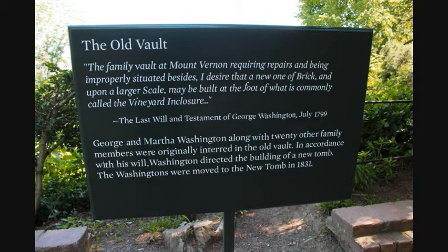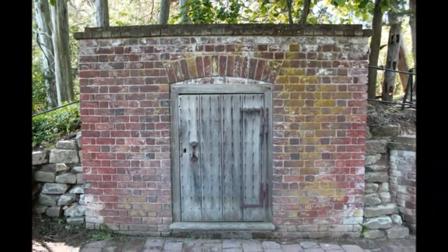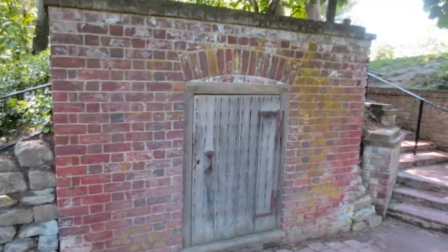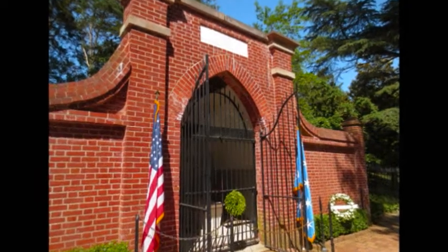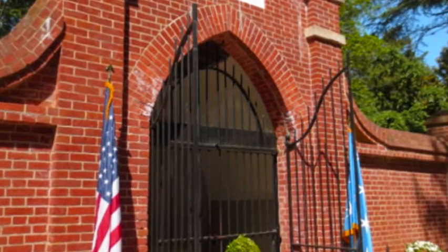George Washington himself requested in his will that the family build a more elaborate tomb than the older one overlooking the river. To quote him: 'The family vault at Mount Vernon requiring repairs and being improperly situated besides, I desire that a new one of brick and upon a larger scale may be built at the foot of what is commonly called the vineyard enclosure.' Around 1830, for the 100th centennial of Washington's birthday, conversation arose again about burying him in the rotunda — but that never happened. In 1830, the Washington vault was also vandalized and broken into by someone trying to steal the skull of George Washington. Their plan failed because they ended up with the skull of his grandfather instead. After that, Washington's grandson John Washington decided to build the vault we see today. The Washingtons and the rest of the family were moved to this new grand brick enclosed vault in 1831.